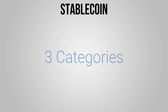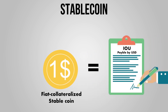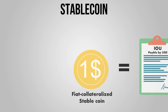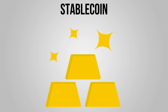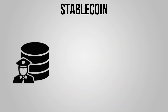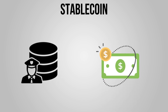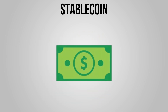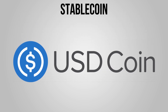Stablecoins are divided into three categories based on the method used to stabilize their value. The first class is the fiat collateralized stablecoin, also known as the pegged cryptocurrency. They are backed by fiat currencies like the US dollar or stable commodities like gold, silver, or crude oil. An independent custodian maintains a reserve of the fiat currency or commodity relative to the amount of stablecoin in the market. Stablecoins are pegged to the dollar in a one-to-one ratio, so for every one stablecoin issued, one dollar is kept in reserve. USDC is an example of a fiat collateralized stablecoin.